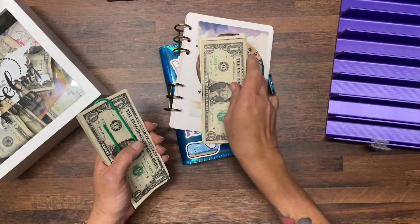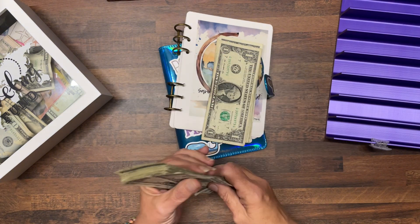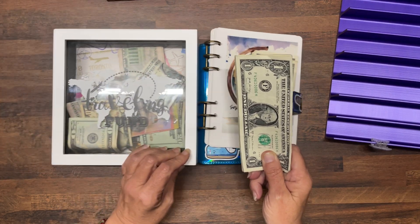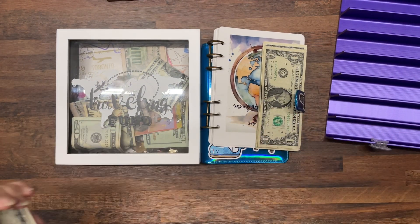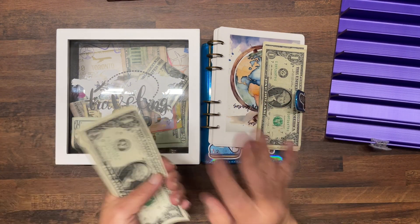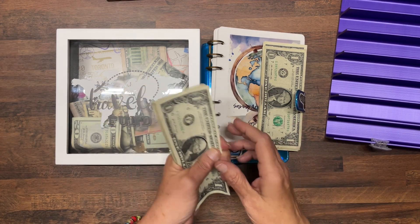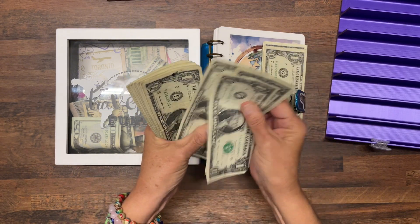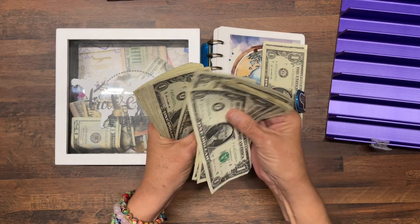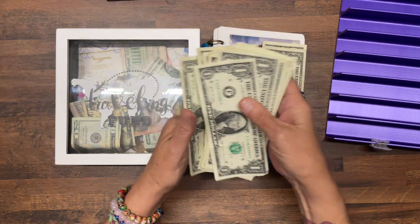Before I count that, I decided I've been saving F-Bucks and I decided that F-Bucks are going to go into my travel box as an extra way to save. So I went through all my binders and replaced the F-Bucks because I decided last minute I wanted to save them. How many F-Bucks do I have? I counted them up and I have 29.